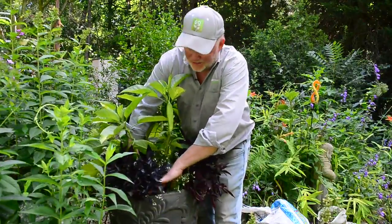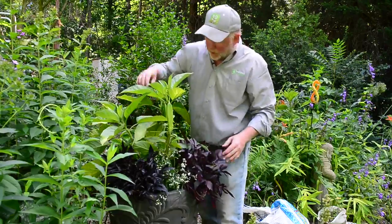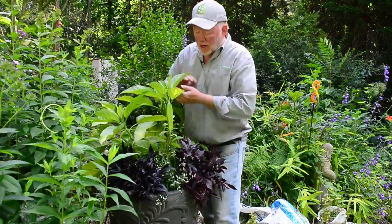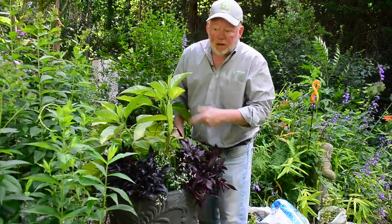All right, what do you think? I think it's gonna look nice — that wispy euphorbia, the purple — I wish I had one more of these but they only had two left at the nursery. It'll take over. All right, let's continue looking at the bargains. I'm gonna water this in.